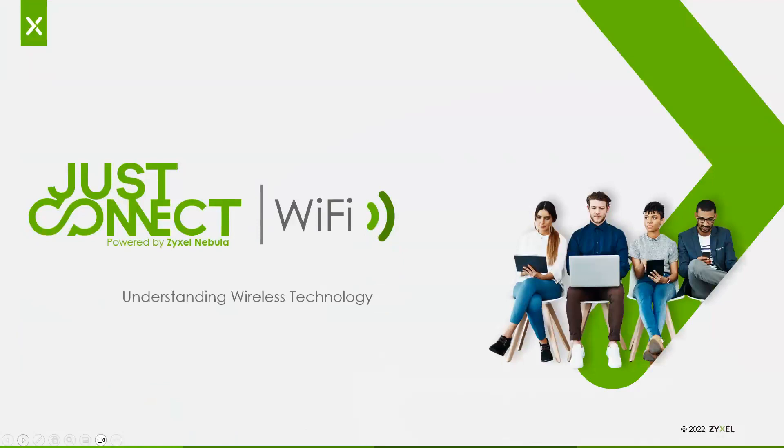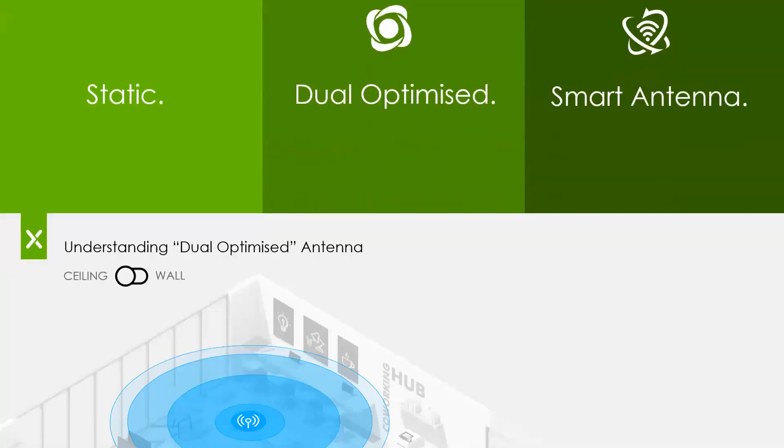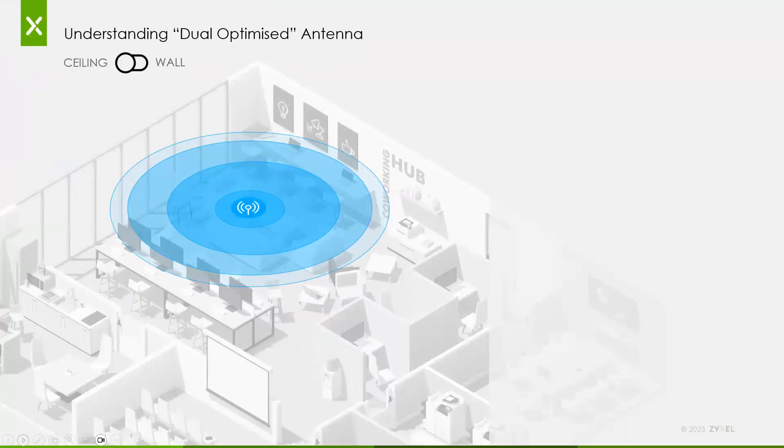That's Nebula in a nutshell. Now I'm going to cover the three main technologies — wireless, switching, and security — that we provide in the channel for small businesses today. In our wireless offerings, it's broken into three types of antennas: a static antenna, what we call a dual optimized antenna, and a smart antenna. The static antenna is pretty much what you're used to — the antennas are there, it broadcasts an SSID, you get the coverage shape that you get out of the box.